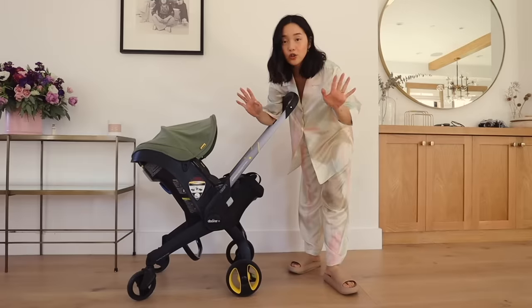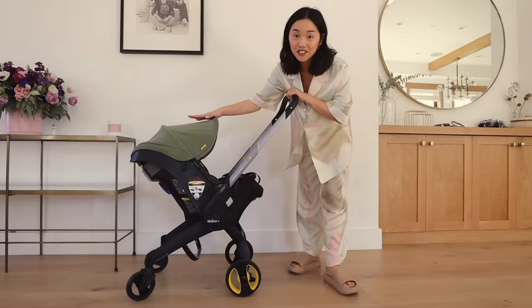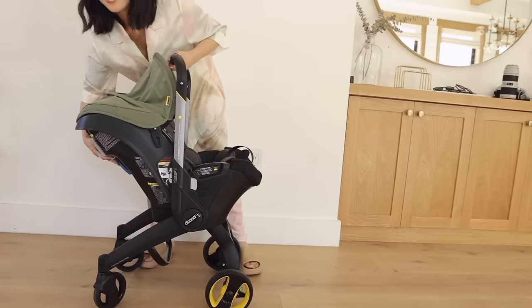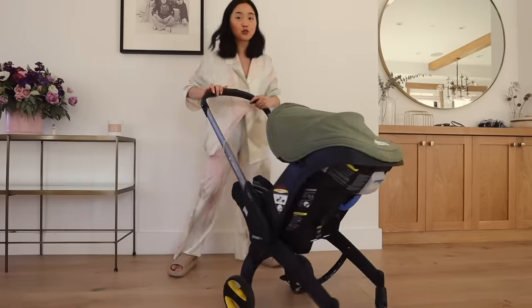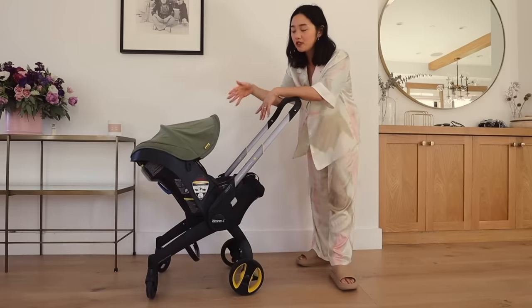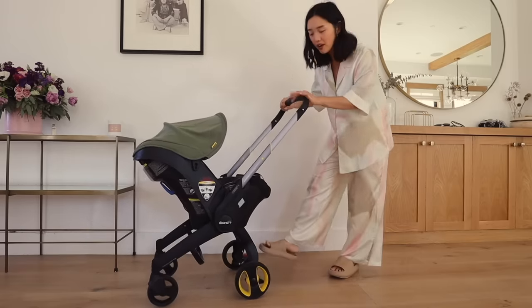There are so many strollers on the market and it really depends on what you're looking for. We wanted functionality, so we got a stroller that is also a car seat — a two-in-one — which is incredible because it sucks to take the baby out of the car and into a separate stroller. This stroller is incredibly lightweight, which is great for hospital trips, the grocery store, and light errands like a museum. Personally I don't think it's great for walking on uneven ground — the lightweight design is both a pro and a con.